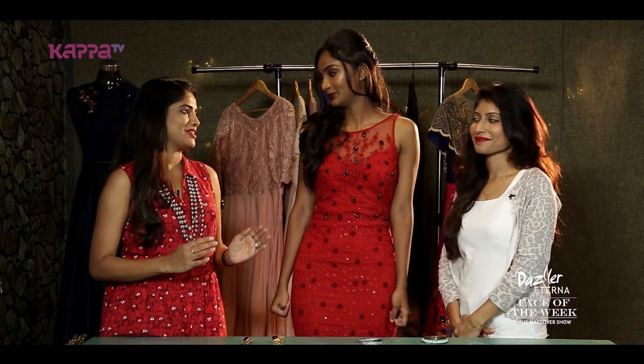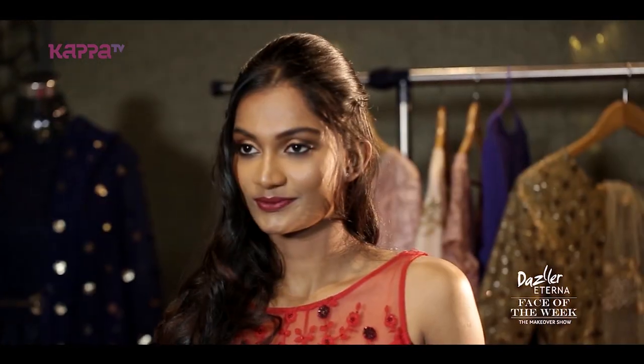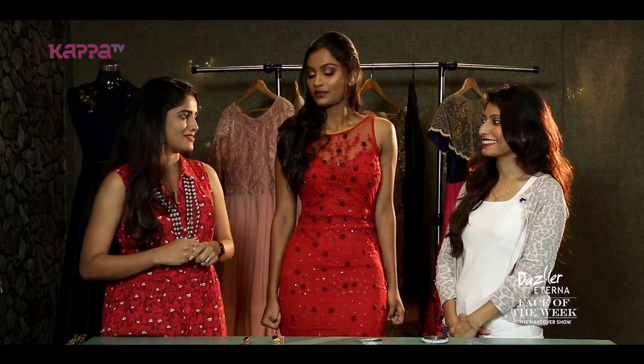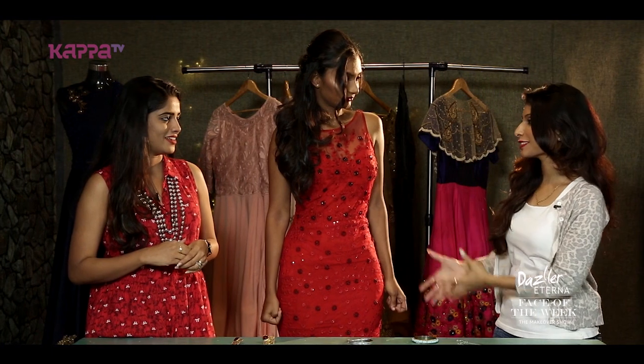Niranjana, you're looking very pretty in this dress. I was really skeptical about how the color is going to look on her, but it's looking really good. So, what do you have to say about this dress? As you can see, it is another version of Niranjana.